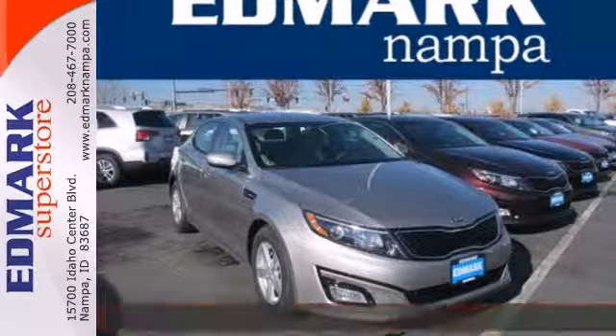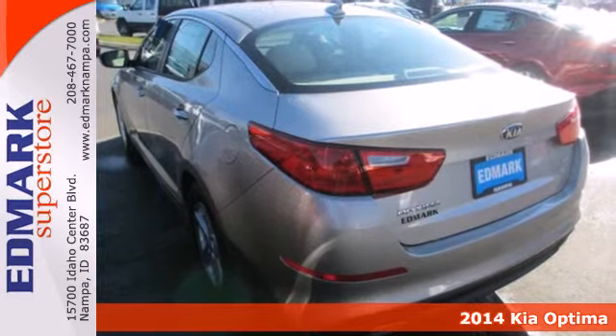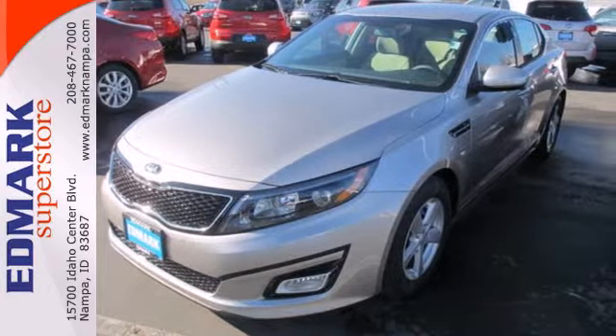It's a 2014 Kia Optima. With a fusion of bold style, grin-inducing performance, and innovative technology, the Optima truly challenges mid-sized sedan conventions.